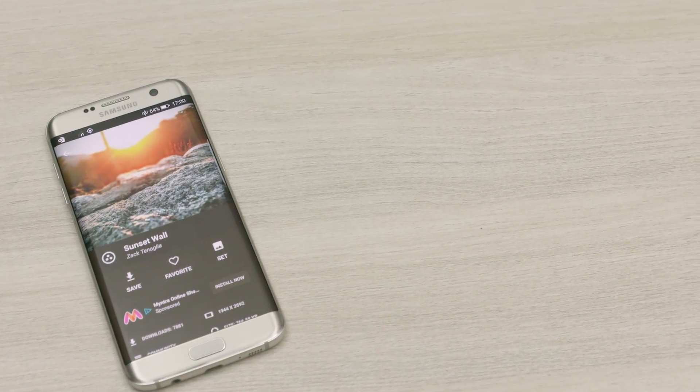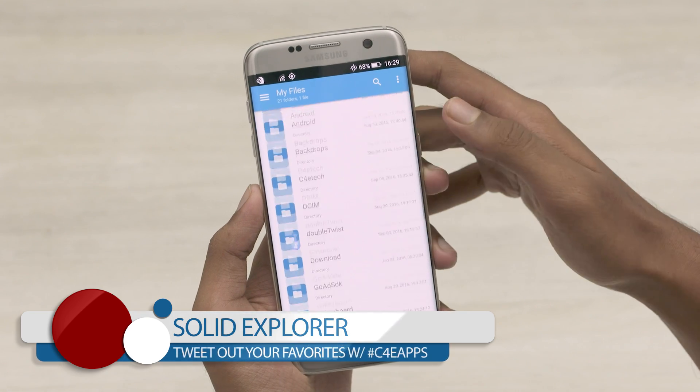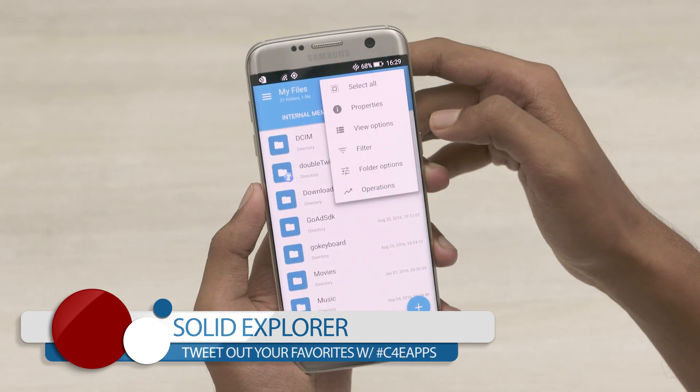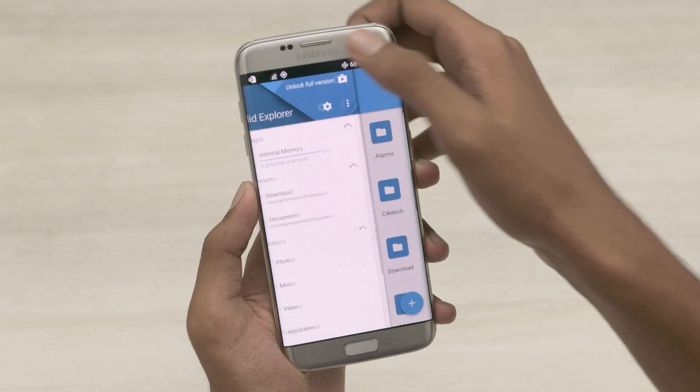The first app on our list is Solid Explorer. This is a solid file manager that has a lot going for it. For starters, it incorporates Google's Material Design. It has different view and sort modes available. A swipe from the right brings the slide-in menu which shows the storage space,